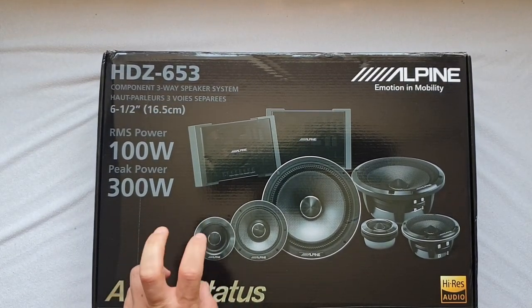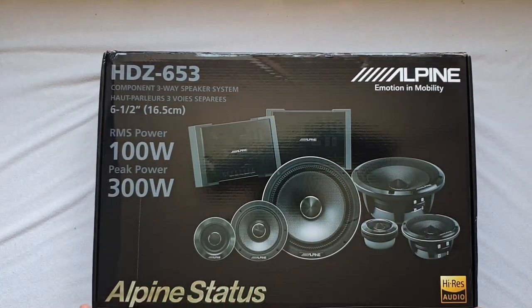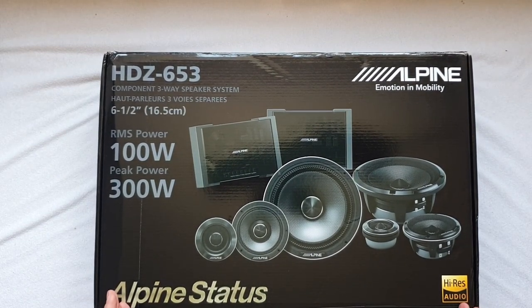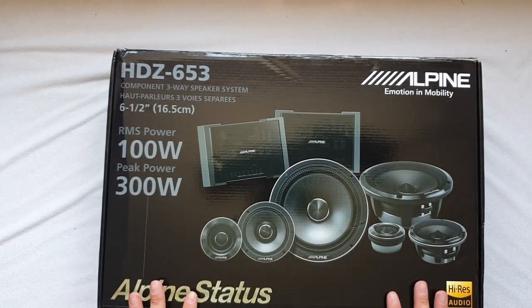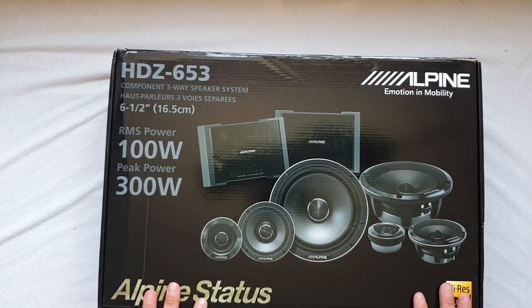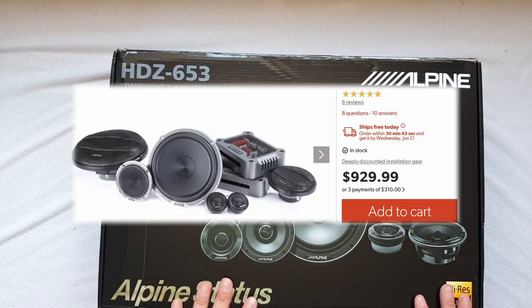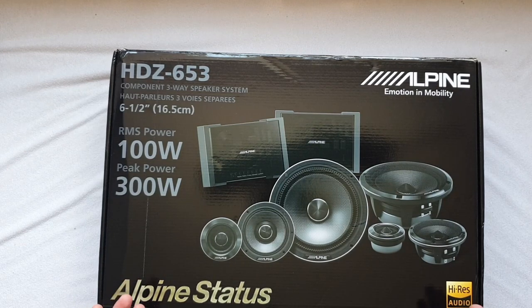This Alpine Status is one tier down from Status F1, and after that you have the previous X-line, the new R-line, and all the other speakers. So this is kind of the cream of the crop of what Alpine can offer. The target market and competition: these retail for a thousand pounds or a thousand dollars — $999 to be exact. For the same price you have Hertz Mille Pros and Focal Flax Evo. I won't be able to compare them directly, but I had Hertz Mille Pros as a two-way set, not three-way. So without further ado let's open this box.